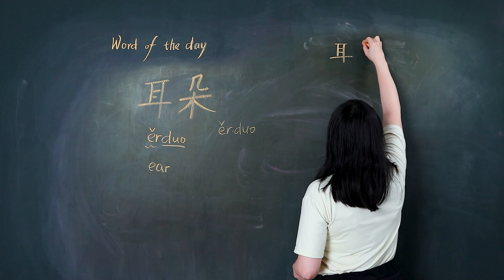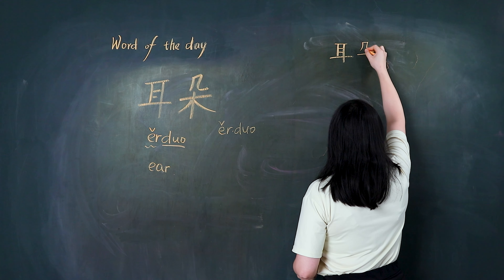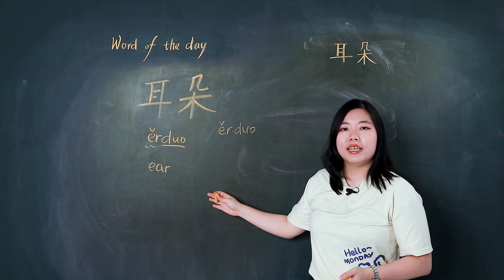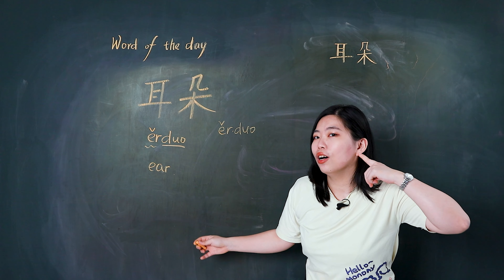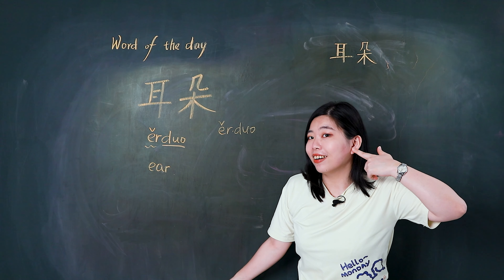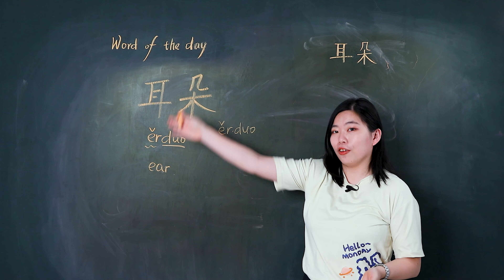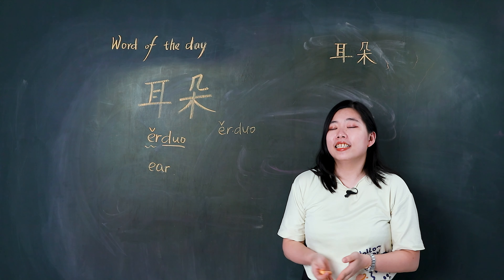And 朵 — 耳朵, 耳朵. 耳朵 means ear. Ear — 耳朵. This is my ear. 这是我的耳朵. Let's hear it all about 耳朵. Thank you for watching.